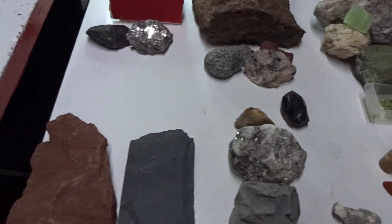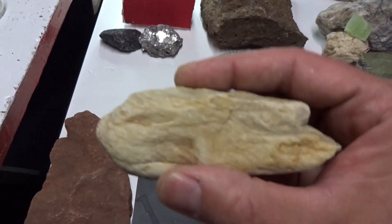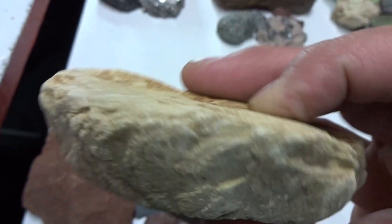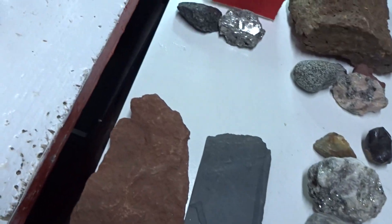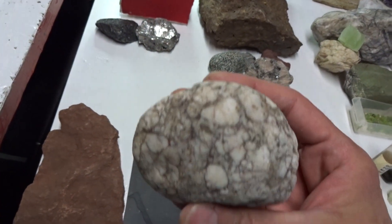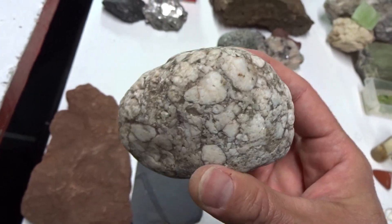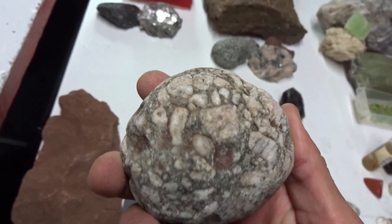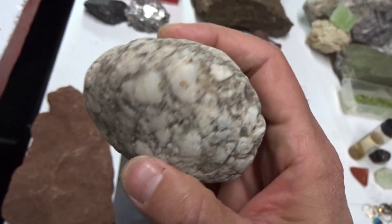Sedimentary rocks consist of siltstone, very common, and conglomerate, where round pebbles, possibly quartz, are cemented together.